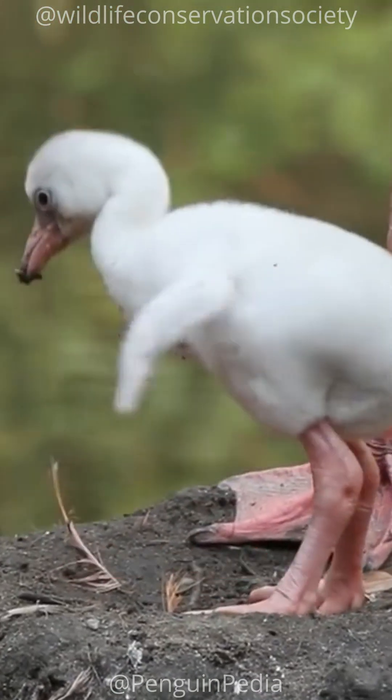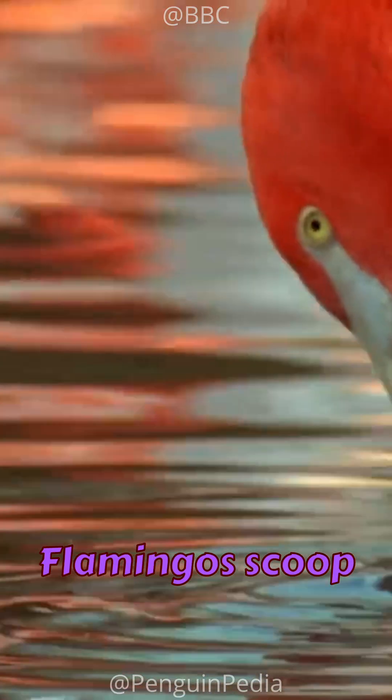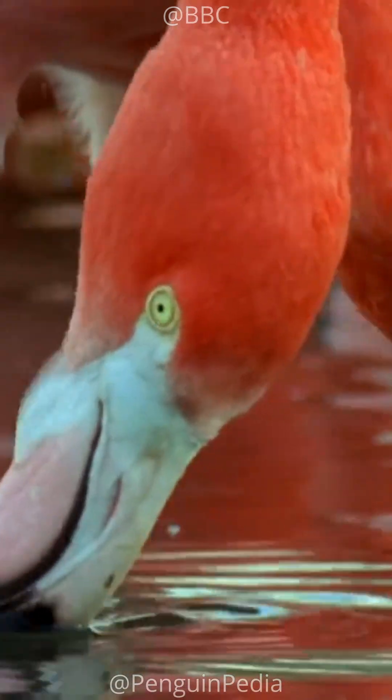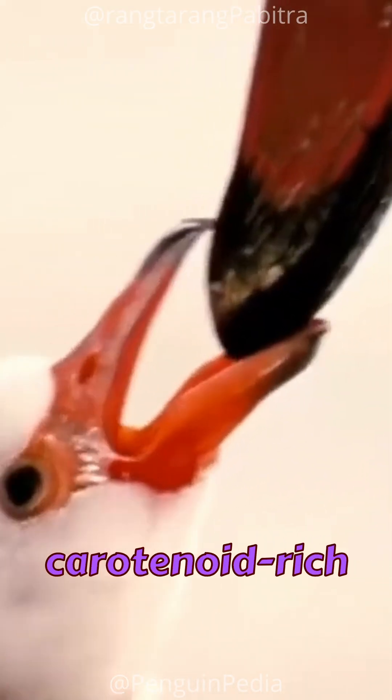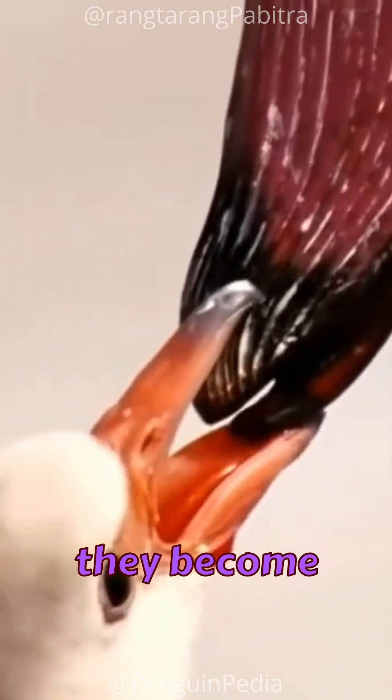Flamingos are filter feeders. They ingest food with their heads upside down, scooping water with their beaks to filter out food like plants, insects, shrimp, and fish. They turn pink by consuming carotenoid-rich algae, while young chicks have grayish-white feathers until they become independent.